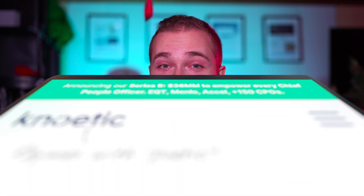I almost said no to the project. Super excited to share this website project with you. Let's go back to August 20th, 2021.